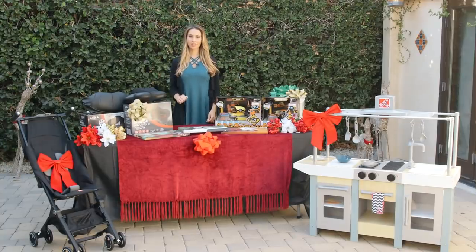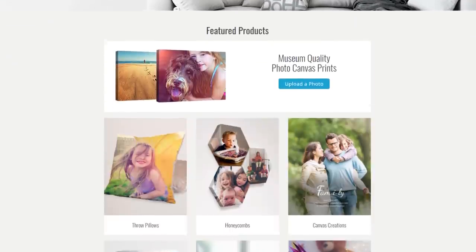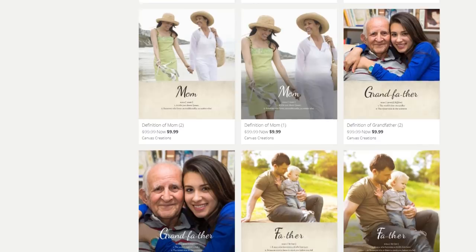Next up is CanvasPeople.com. It's a photo to canvas service that takes your beautiful memories and puts them out on beautiful artwork for you to sit and enjoy every day. Instead of snapping that beautiful photo and letting it sit in your phone, you can bring the photo to life to put on your walls at home or in your office.